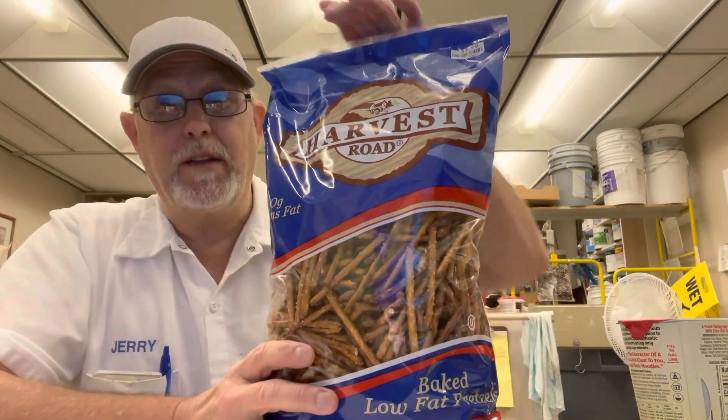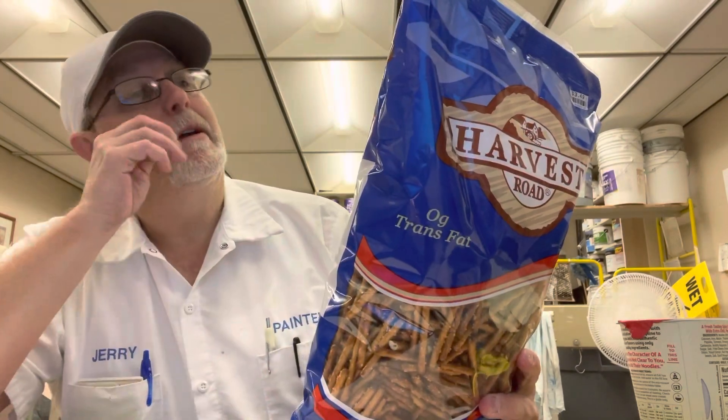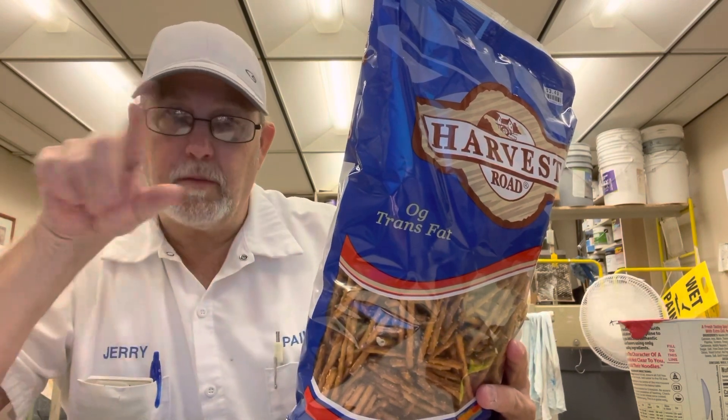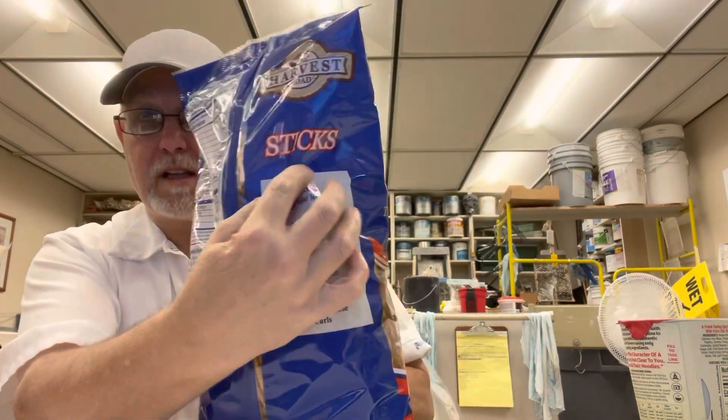I don't know what these are like, but I'm getting ready to check them out. It says Harvest Road Sticks. I guess they have maybe the actual pretzel-shaped ones, maybe, because it says Sticks.